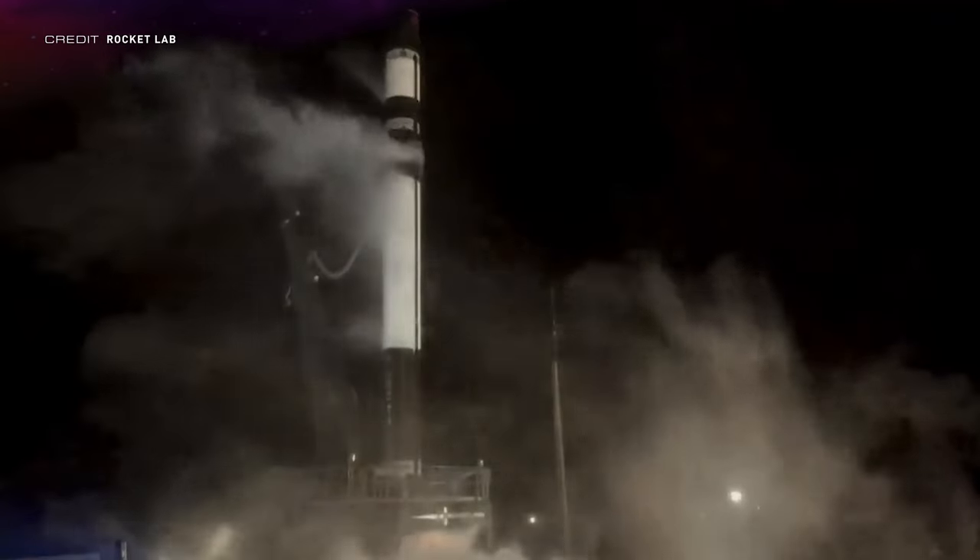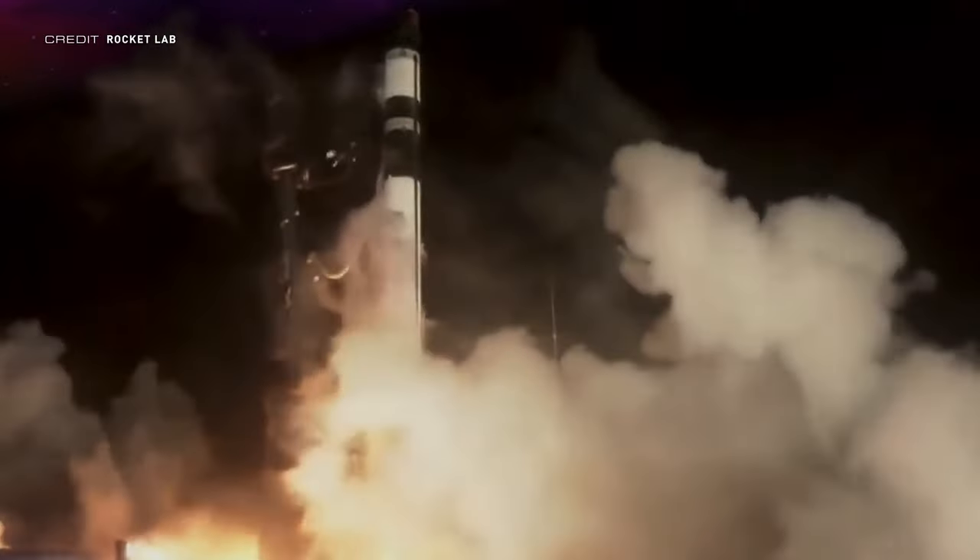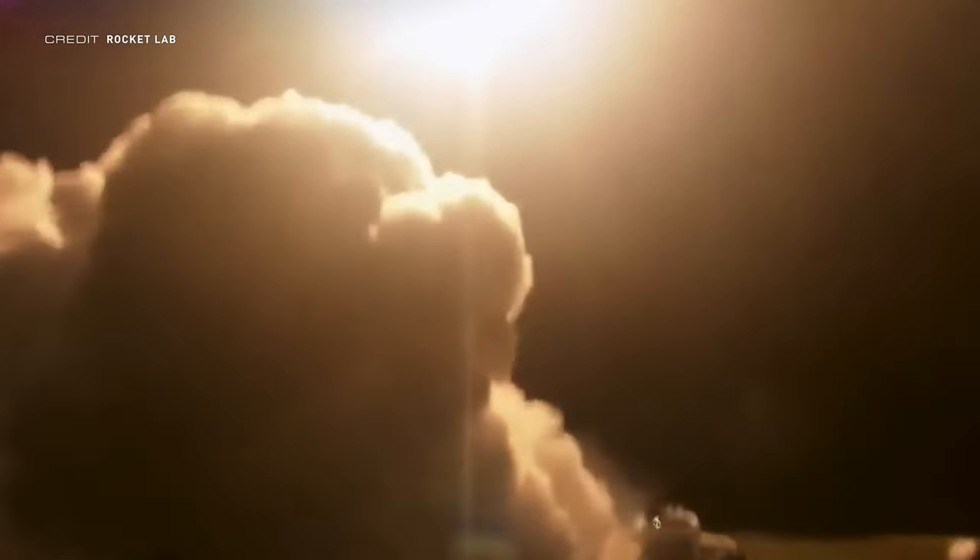The final launch to cover is Rocket Lab's second of the year and the 20th launch of the Electron rocket, commencing at 1241 UTC on April 2nd — nearly 2 a.m. local time on April 3rd — at Launch Complex 1A on the Māhia Peninsula, with two BlackSky satellites on board with a combined mass of 120 kilograms.